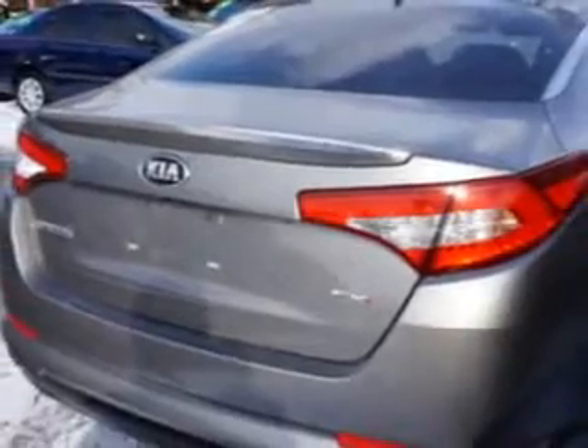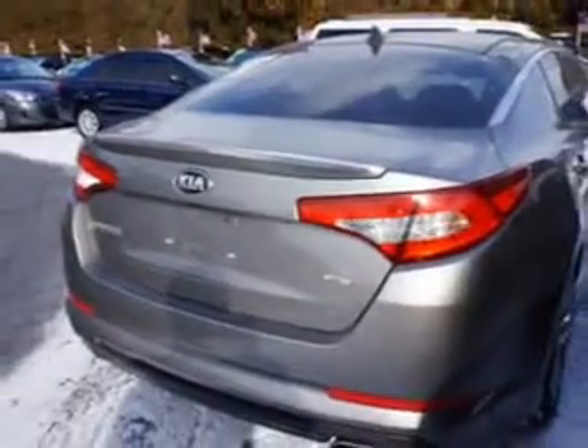Enjoy an exceptional 34 miles to the gallon on this great car with features like rear defogger, front shock type gas shock absorbers, and a windows lockout button.